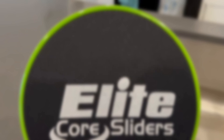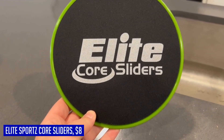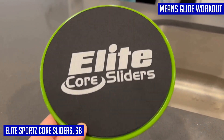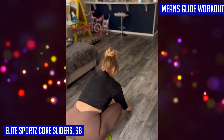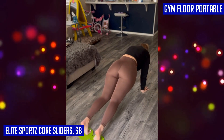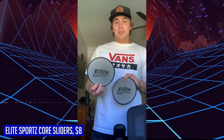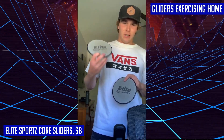Looking for a versatile and effective workout tool? Look no further than the Elite Sports Core Sliders. These compact gliding discs are designed to provide a full-body workout whether you're exercising on carpet or hardwood floors. Don't let the low impact fool you — these sliders will still give you a challenging workout without putting unnecessary pressure on your joints. The dual-sided design allows for use on various surfaces including gym floors, tile, and carpet.